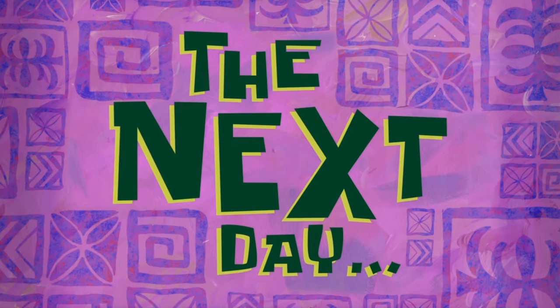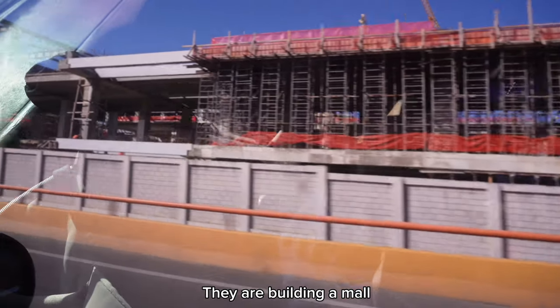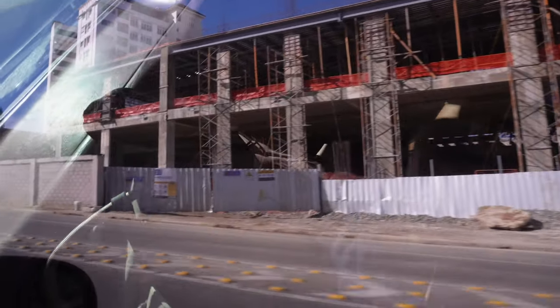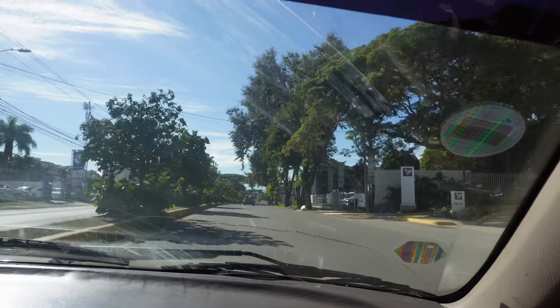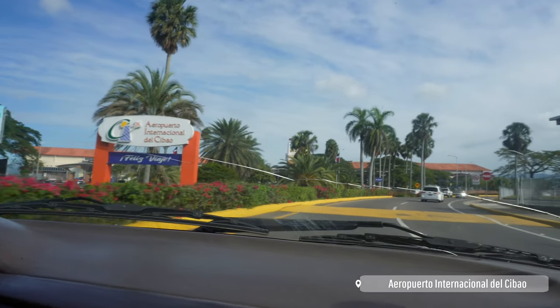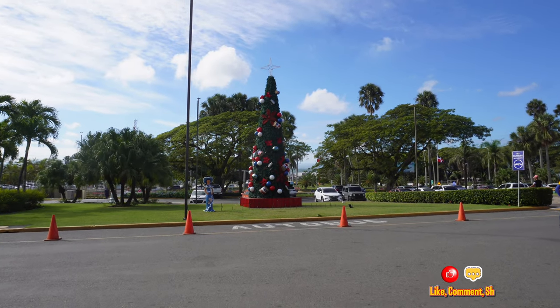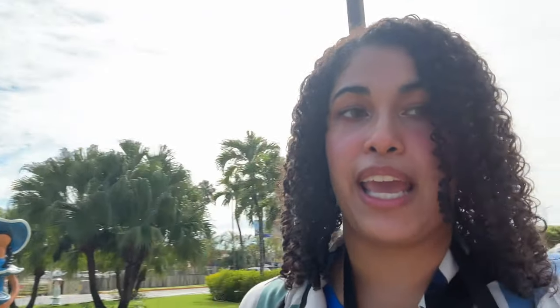The next day, heading to the airport. It's a nice sunny day, which is great. Now I'm at the airport. Look, there's this Christmas tree right next to it. I'm going to pass immigration soon. And oh my god, look — I look so red. I put too much blush. But anyway, I'm ready to be back in the U.S., but at the same time, I'm not.